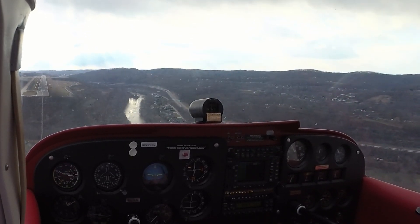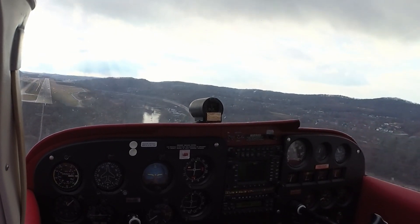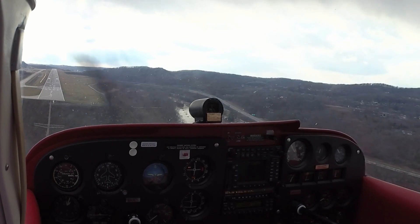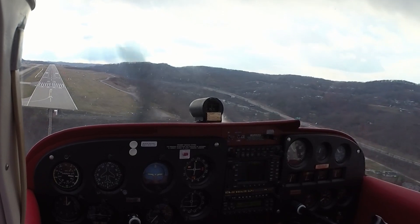Alright, everything's looking good. Red over white means I'm right on the glide slope. Opposite, Charleston Ground.